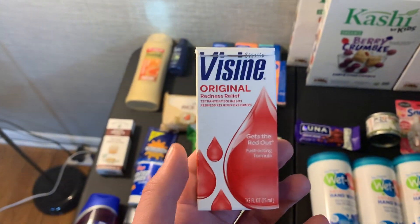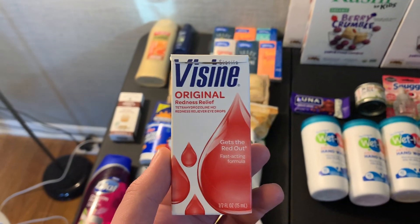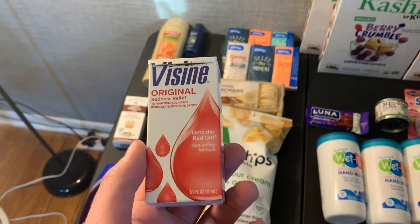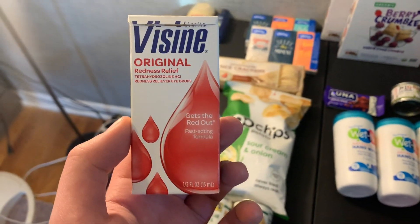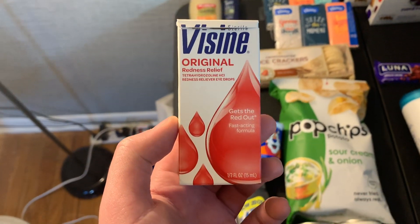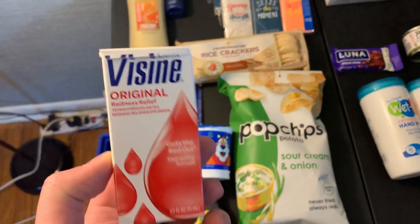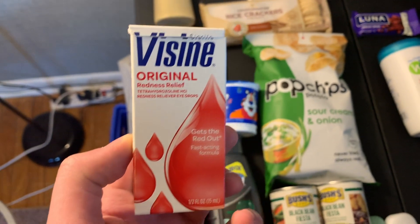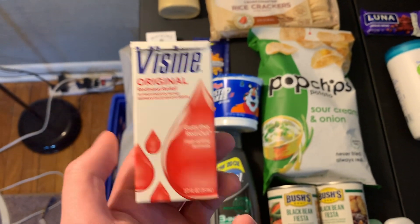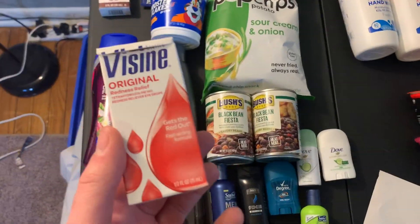Visine was $3.24. I had a dollar printable from their site, which is the weirdest coupon ever — it said exceeded that amount even though it was making it $2.24. She was questioning it, but she finally just did it; it was a different cashier than I usually go to. So I paid $2.24 and got back $1.50 from Ibotta and $0.75 on any item. So this is a really good deal — pretty close to free.